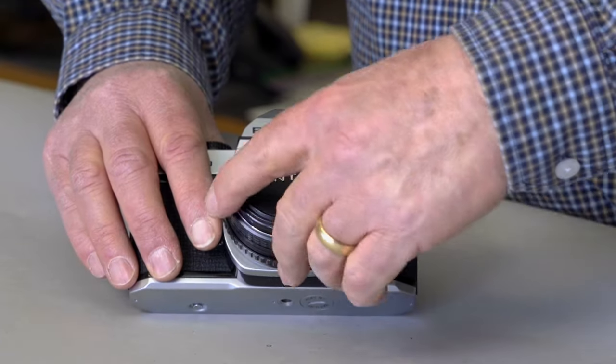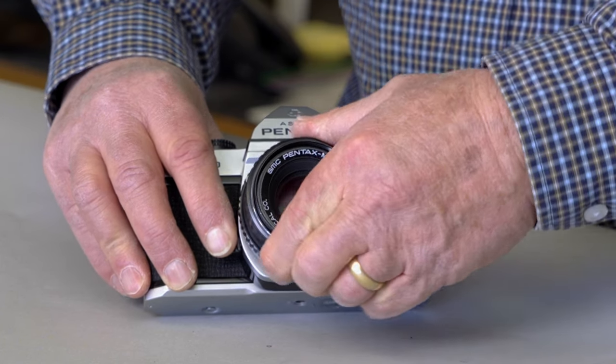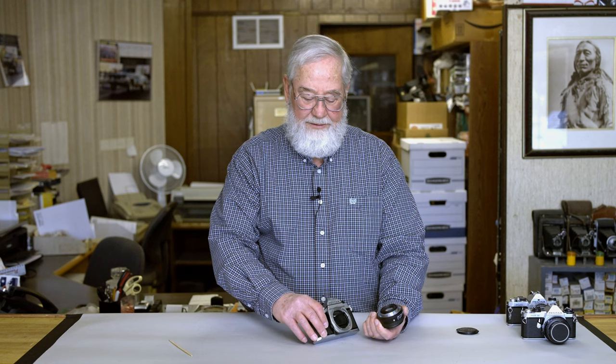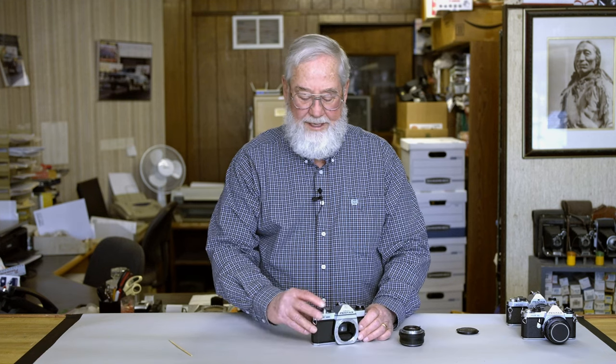The K1000 uses a K-mount. There is a release button to dismount the lens — you rotate it and it comes off. This is one of the first models using the K-mount; the K2 came out shortly after and was a bit more advanced. But the K1000 is the most popular camera produced with this mount — it's so basic, it's essentially just a plain photo box.